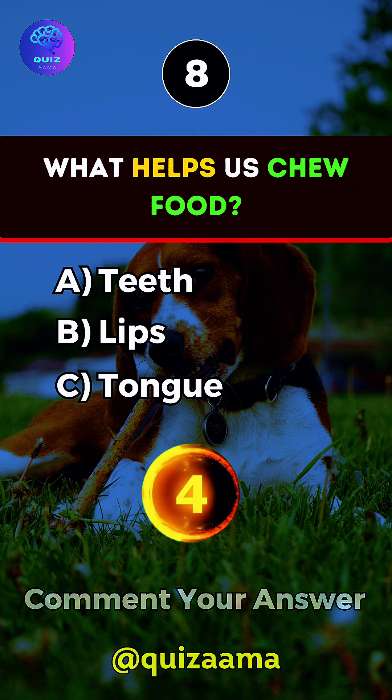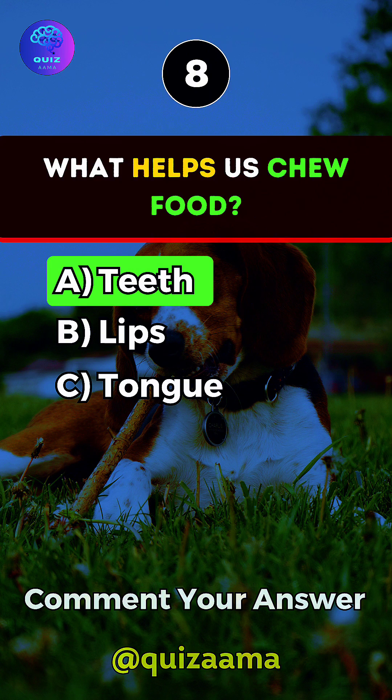What helps us chew food? Answer A. Teeth.